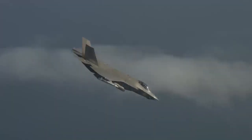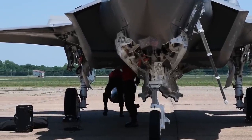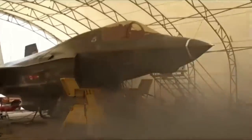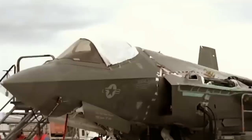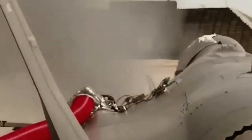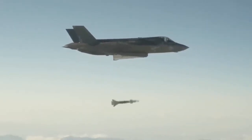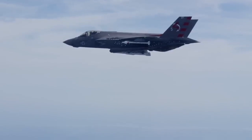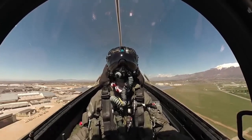Revolutionary Cockpit Design. The F-35's cockpit is a marvel of modern engineering. Pilots have access to a 20-inch panoramic touchscreen display that provides real-time information about flight and combat conditions. A standout feature is the helmet-mounted display system, which projects critical data directly onto the pilot's visor. This eliminates the need for a traditional heads-up display and allows pilots to access information regardless of their head position. Additional features include a voice recognition system for communication and a hands-on throttle and stick system for intuitive control. Pilots are also equipped with advanced life-support gear, including oxygen systems and specialized suits to withstand high-G maneuvers.